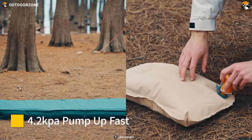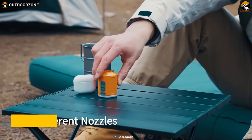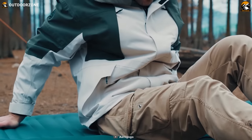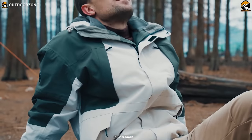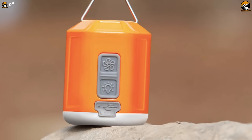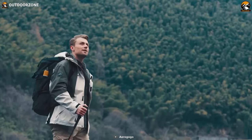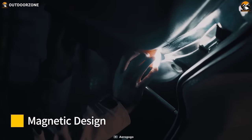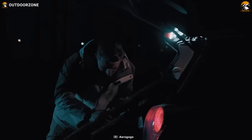It can inflate sleeping pads, pillows, and inflatable loungers. It features multiple nozzles to fit any valve size and shape, ensuring that your camping gear is always ready to use. The pump is incredibly lightweight and small, similar to the size of AirPods, allowing you to fit it comfortably in your pocket or backpack. Its hook and magnetic design also makes it easy to hang or store.